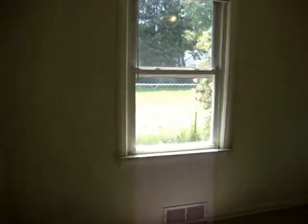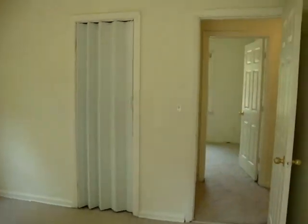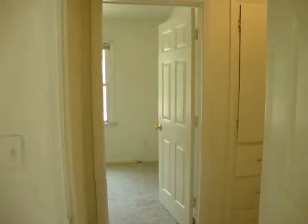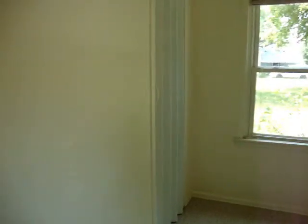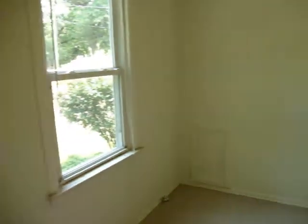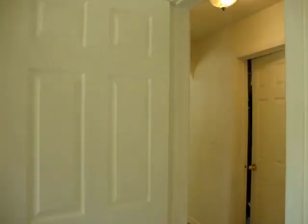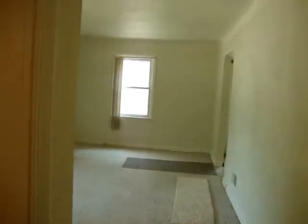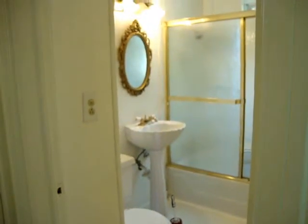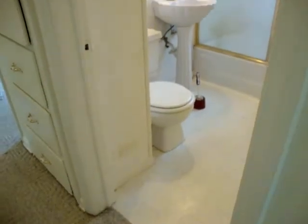Nice size bedroom. And the second bedroom. And the bathroom.